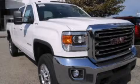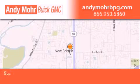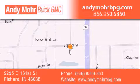Please call us today for more information on this great vehicle. Andy Moore Buick GMC is the place to find new and pre-owned cars and trucks in Indianapolis. You can search our new and used car inventory online, get new car pricing, and receive free no-obligation price quotes. Stop by and visit us at 9295 East 131st Street in Fishers, or see us online at AndyMooreBPG.com.